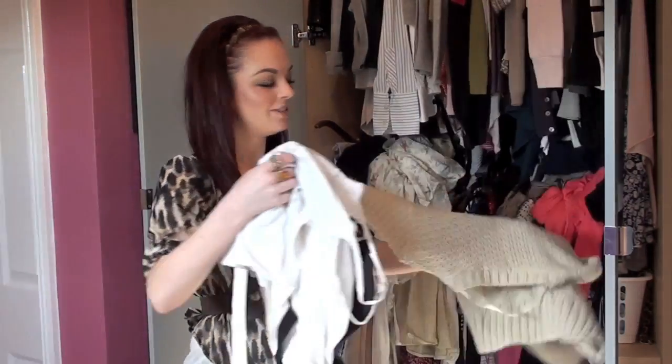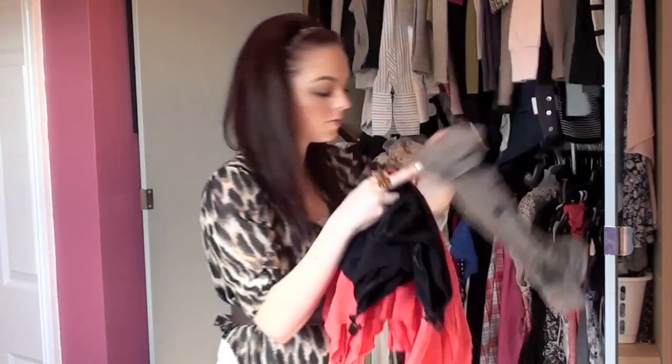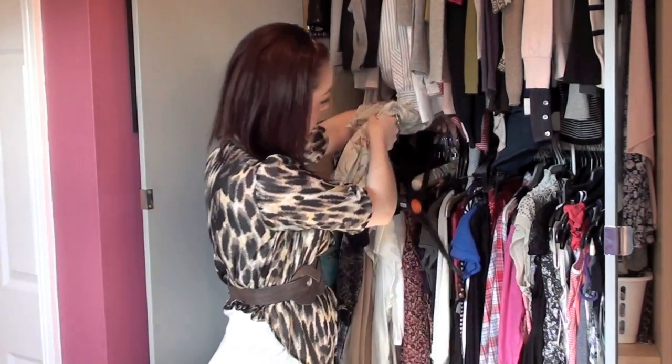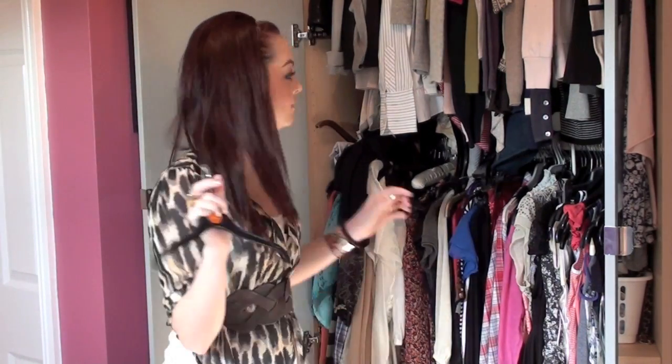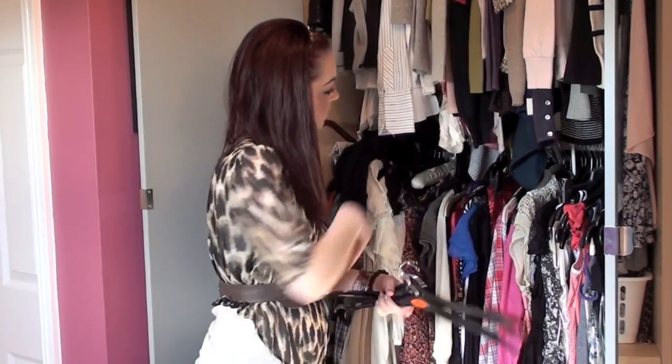So one of the first things I like to do is literally just pull everything out that's not hung up. All these clothes that I've just thrown on top, I just throw them in a big pile. And then I also make a pile of coat hangers — any loose coat hangers, just pull those out and stick them in a pile as well. That way we've got a nice clean base to work from and we can pull things out and put things back in.